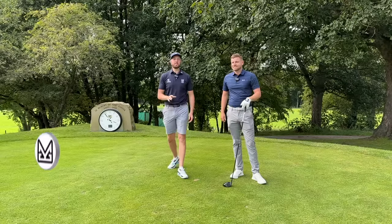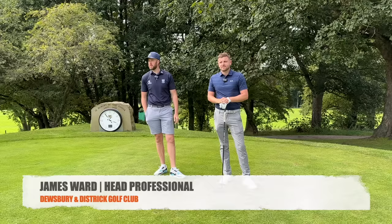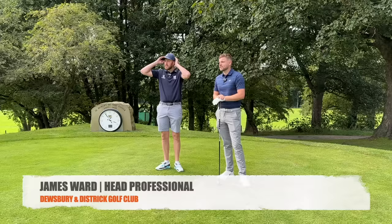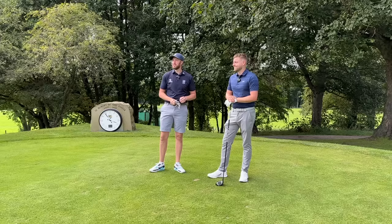Welcome back to the channel, guys. Today we join at Dewsbury and District Golf Club with James Ward, the head pro here, where we're going to be having a 5-hole vlog. I can't wait for this, Jim. I've never played here before. Greens look awesome. It's in good nick at the moment. A bit of rain over the weekend, so quite acceptable. It's going to be a tough match. You always do quite well in district events, don't you? Not too bad. So we're going to give him a game.